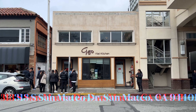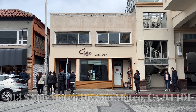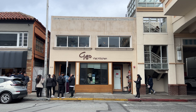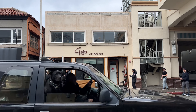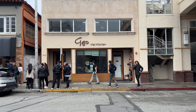All right, we are here in San Mateo and we're gonna go check out this restaurant called Gao Viet Kitchen. Basically it's a Vietnamese kitchen and it's been all over the internet. Let's see how it goes. There's a long line, let's see if we can get in.